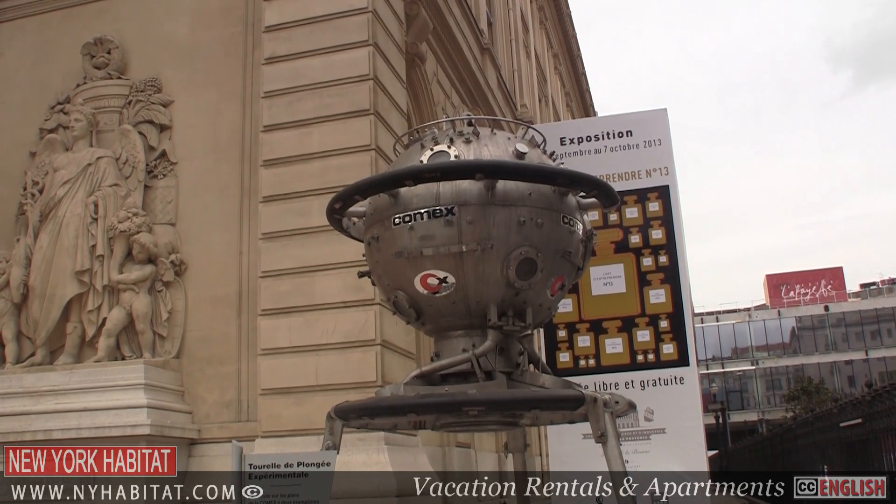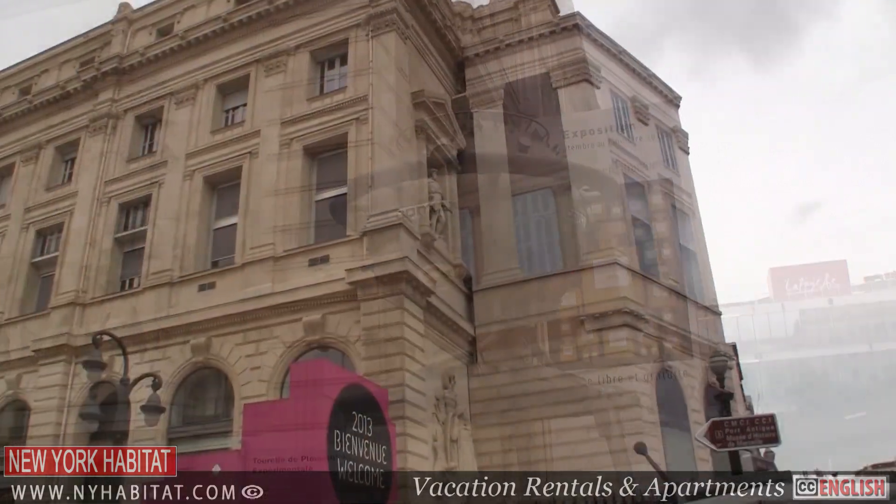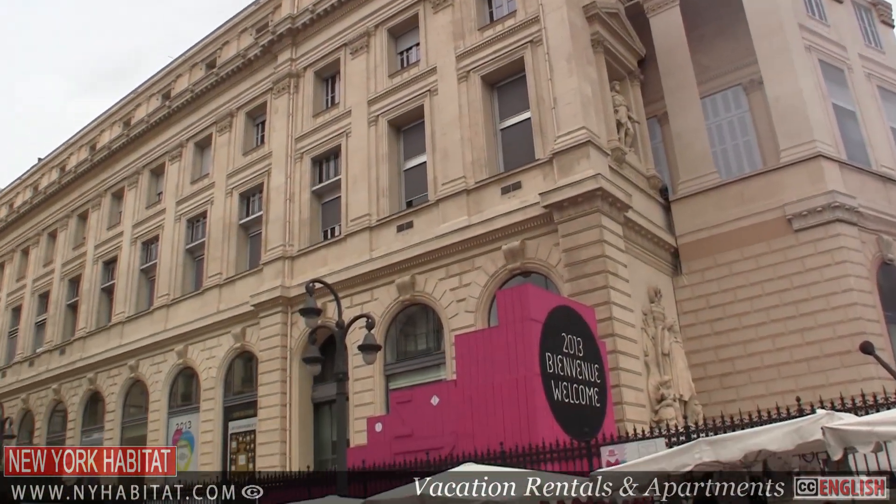Being a port city, Marseille has a whole museum dedicated to sea trade. The Marine and Economy Museum is quite a gem.